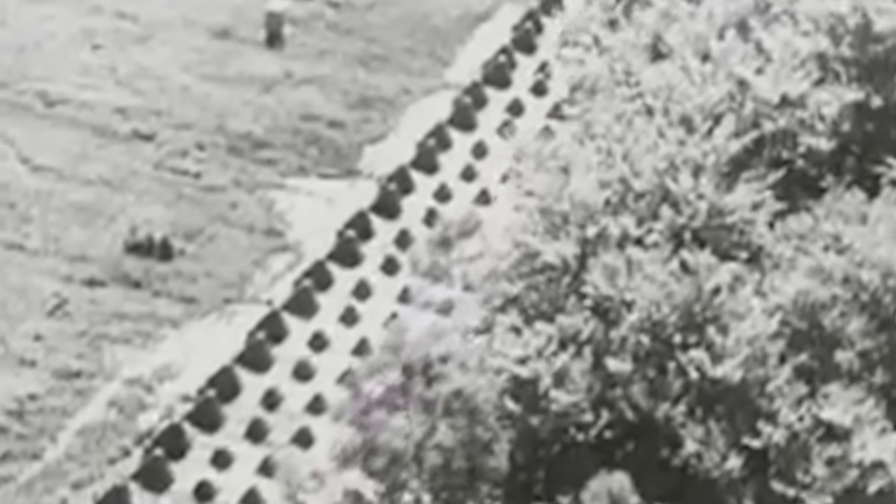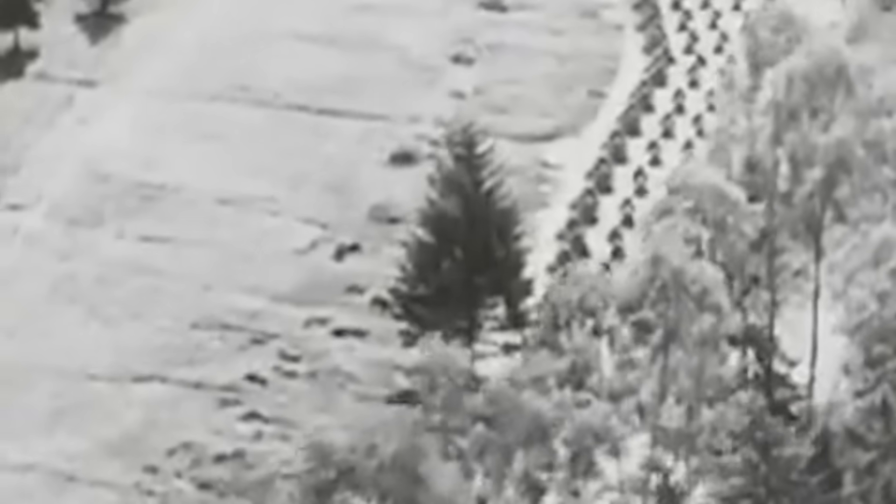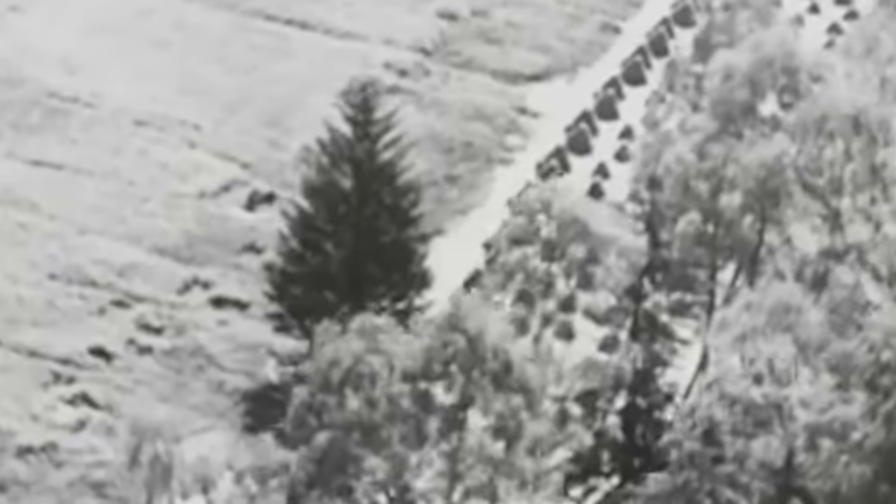Along Nazi Germany's western frontier loomed the Siegfried Line, a 390-mile fortification made out of bunkers, tank traps, and gun emplacements. It was designed to crush entire armored divisions before they could fire a single shot.